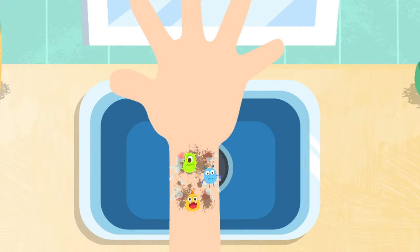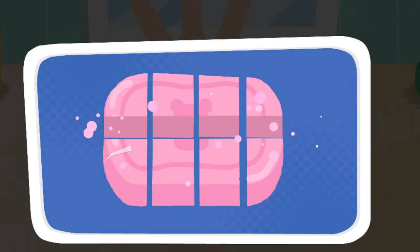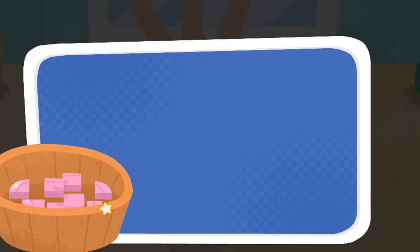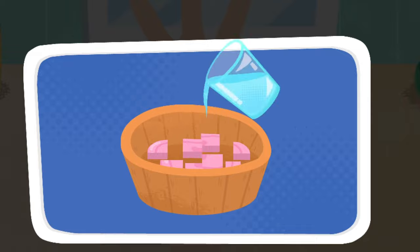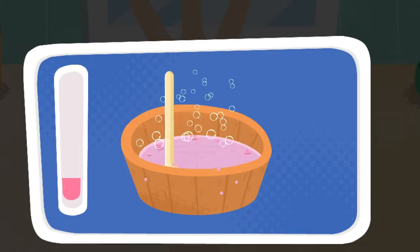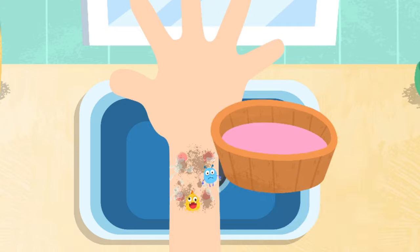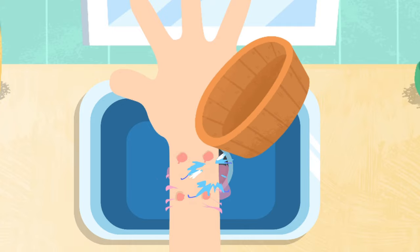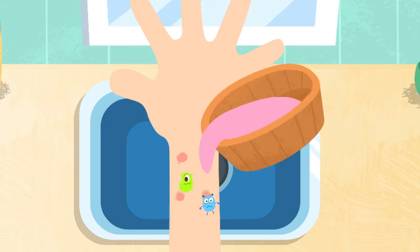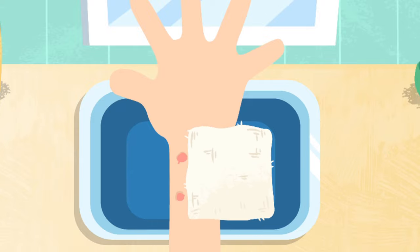Rabies virus can spread through dog bites. Make some soapy water — alkaline soapy water can neutralize toxins in the dog's saliva. Please rinse repeatedly with soapy water, then wipe away water droplets with sterile gauze.